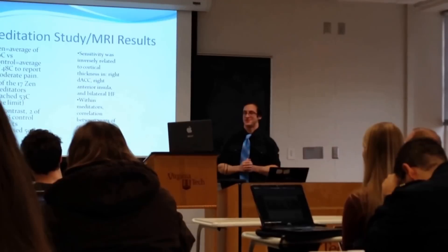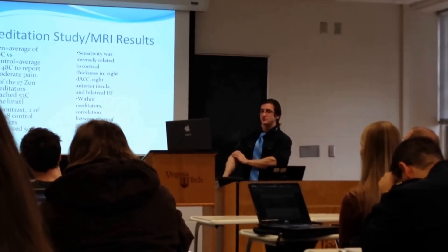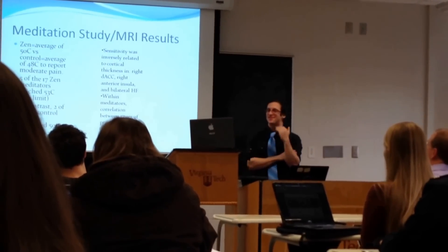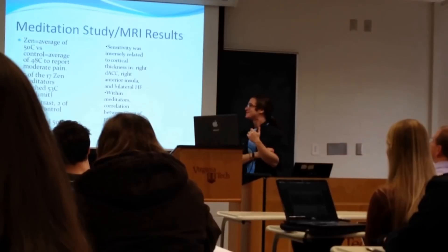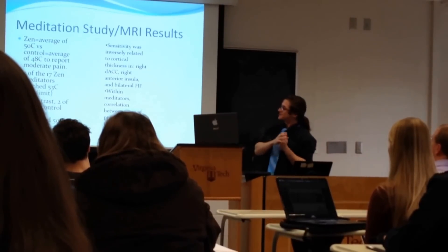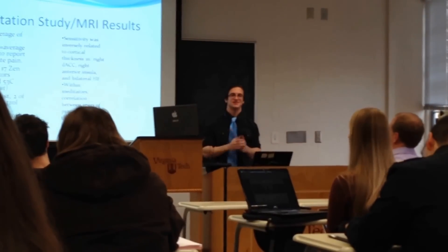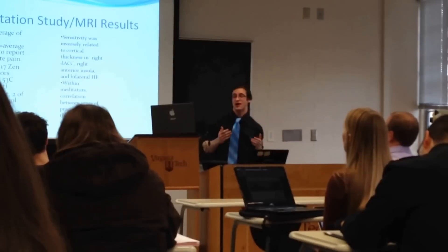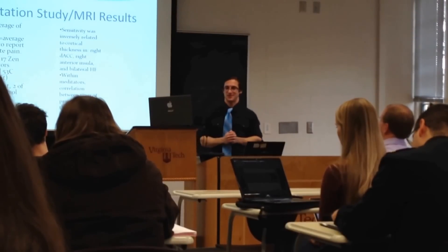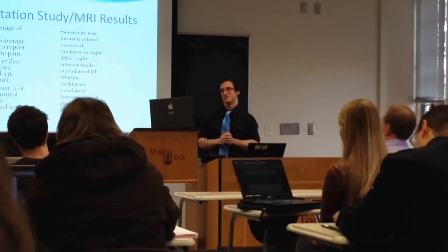The Zen meditators averaged about 50 degrees Celsius compared to controls who averaged 48 degrees to report moderate pain. Even more interesting: five of the 17 Zen meditators reached the study limit of 53 degrees Celsius, while only two of the 18 control subjects surpassed 50 degrees. There's a ceiling effect here — we don't even know how strong these meditators really are or what their true pain thresholds are because of the study's limits.